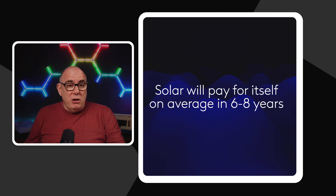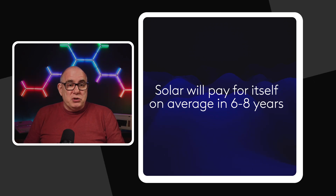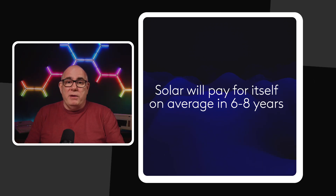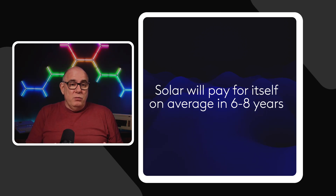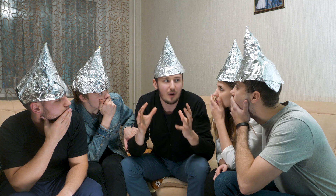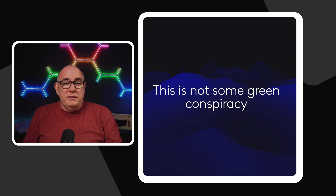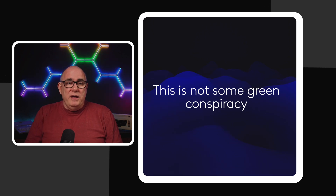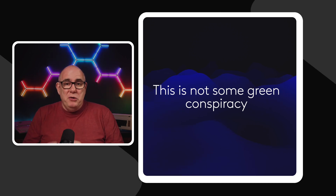When you look at solar panels themselves, they generally come with about a 25-year warranty. The installers will warranty their work probably for at least a decade. What it means is you will have a system that will pay itself back in six to eight years, and then it will just continue to generate money for you. There is no great green conspiracy — this is money in your pocket. This is one of the only things you can really do in your house that will make you money without you having to lift a finger.